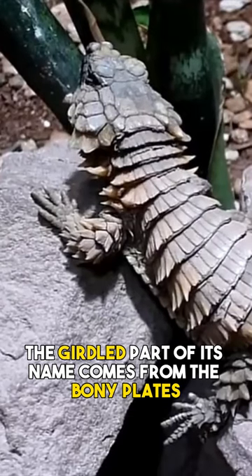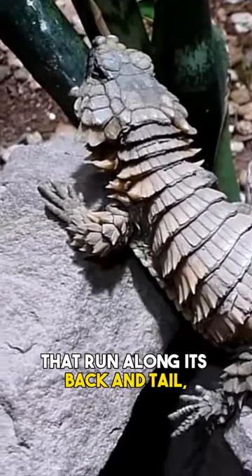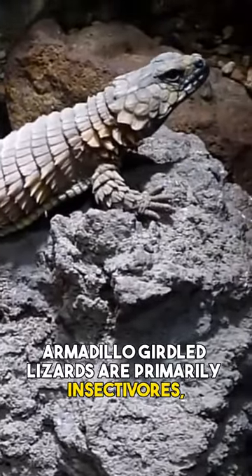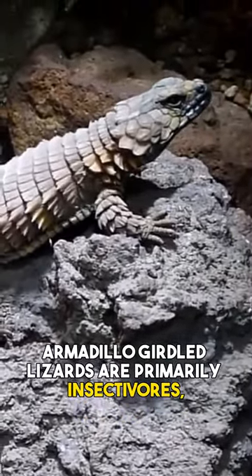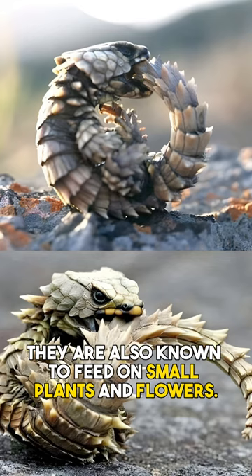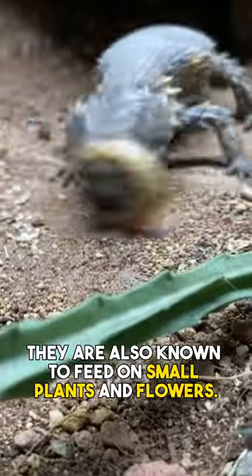The girdled part of its name comes from the bony plates that run along its back and tail, making it difficult for predators to penetrate its armor. Armadillo girdled lizards are primarily insectivores, feeding on ants, beetles, and other insects. They are also known to feed on small plants and flowers.